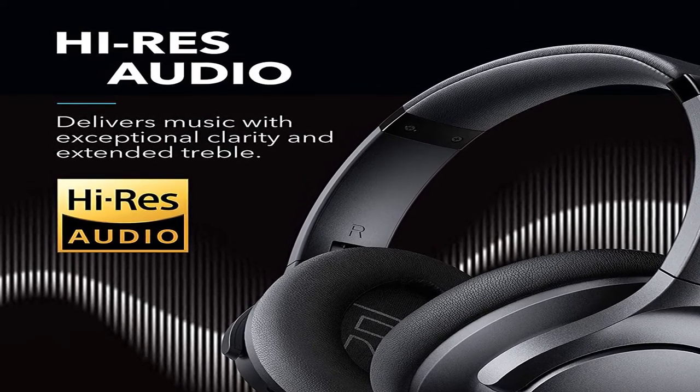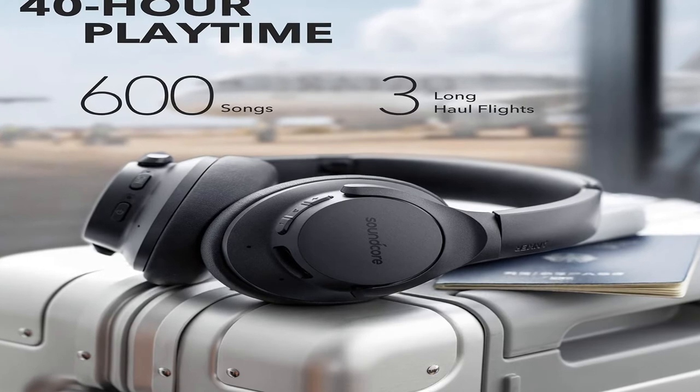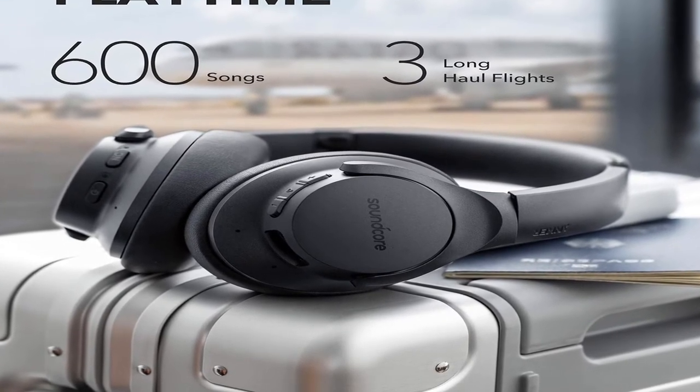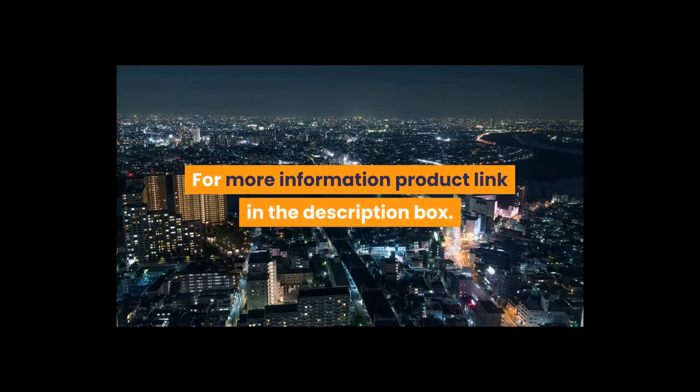Anker Soundcore Life Q20 Hybrid Active Noise Cancelling Headphones — wireless over-ear Bluetooth headphones with 40-hour playtime, high-res audio, deep bass, memory foam ear cups and headband for travel and work. For more information, product link in the description box.